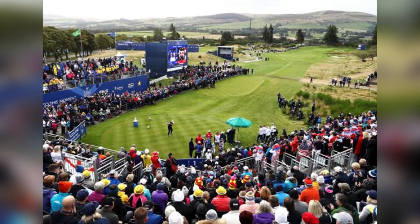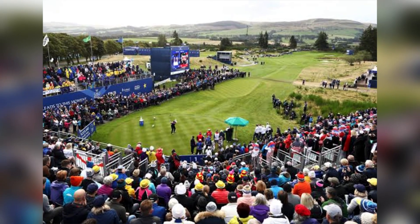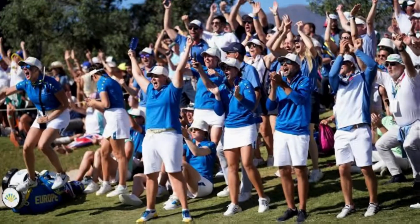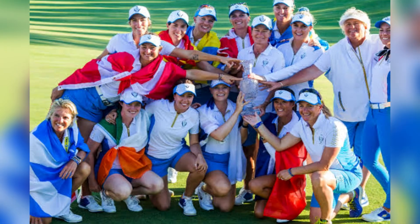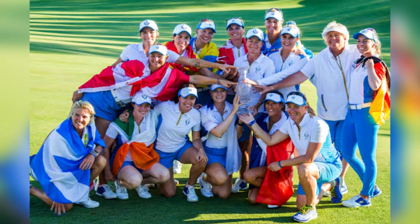This year, the match takes place at Virginia's Robert Trent Jones Golf Club, meaning it's Solheim Cups in back-to-back years for the first time in over 20 years. Team Europe are the current holders after a 14-14 tie last year in Spain saw them retain the trophy after their brilliant 15-13 victory at Inverness Club, Ohio, in 2021.